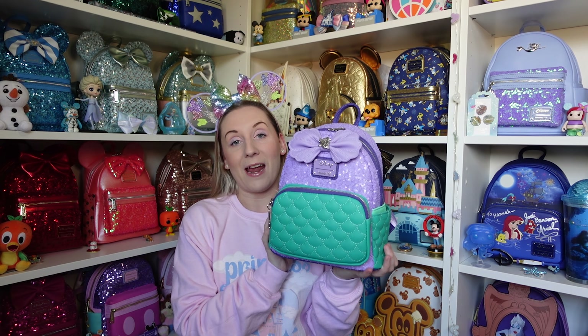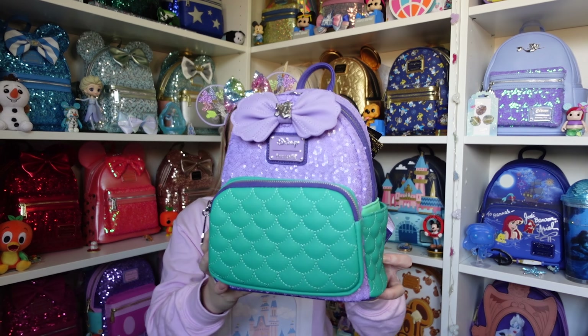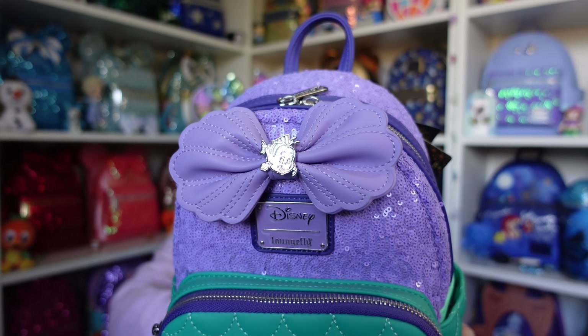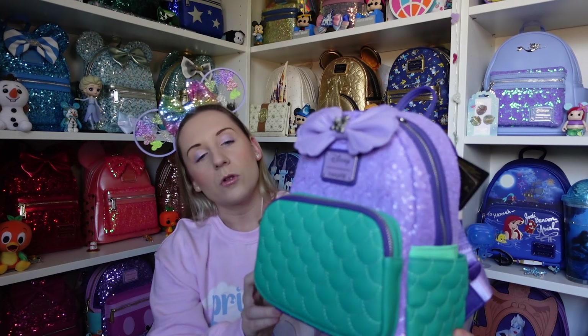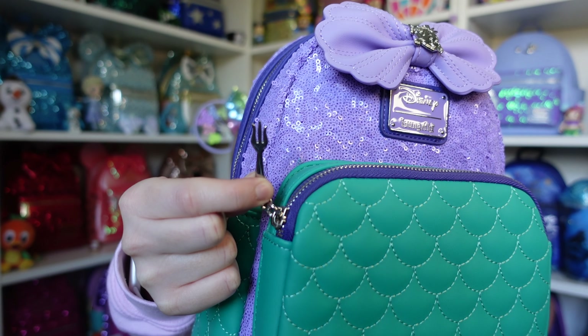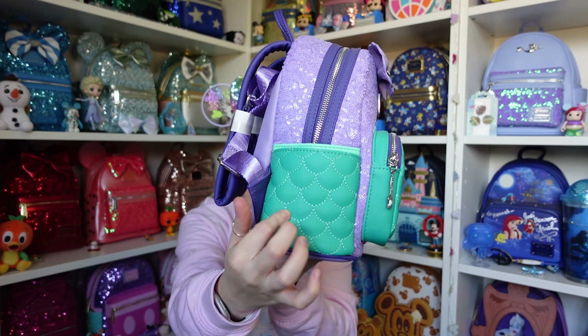Next up we have The Little Mermaid — Ariel. She probably has the least amount of sequins, but she's forgiven because she has the scale detail from her mermaid tail and it works beautifully. On the bow for Ariel we have little Flounder, and I love how the bow looks like two seashells together. The zip puller is a dingle hopper — it has to be a dingle hopper for Ariel!